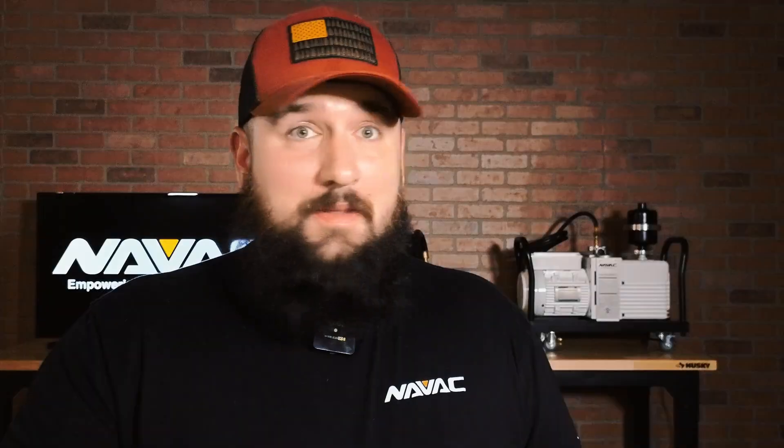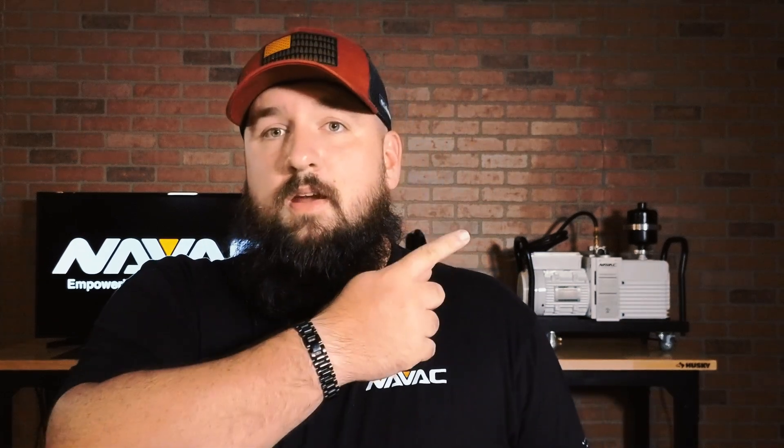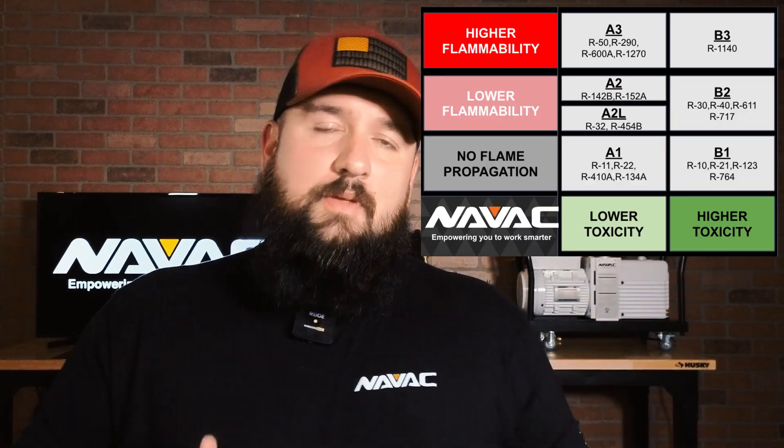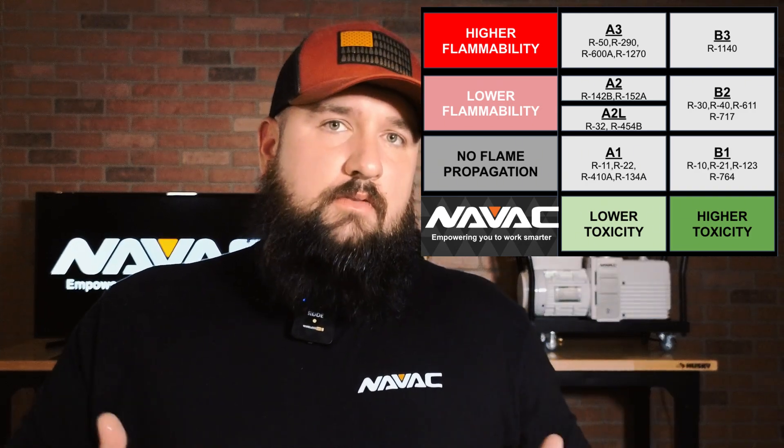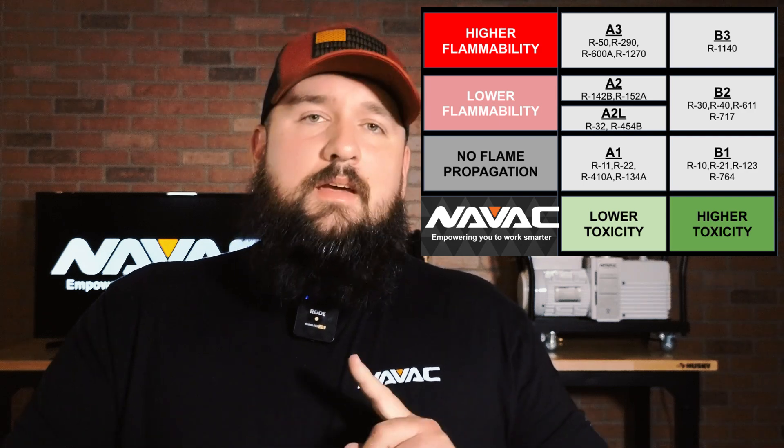A2L refrigerants contain propane — they actually don't. The A2L designation was created just for itself because these refrigerants do not burn like an A2 refrigerant burns, but they do have a higher flame propagation than an A1 refrigerant does. However, this isn't to be confused with an A3 refrigerant — an A3 would be propane, or R290. There'll be a chart on screen that is going to explain ASHRAE Standard 34. ASHRAE Standard 34 is how each refrigerant receives its designation based on toxicity and flammability.